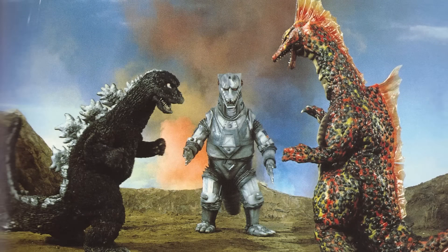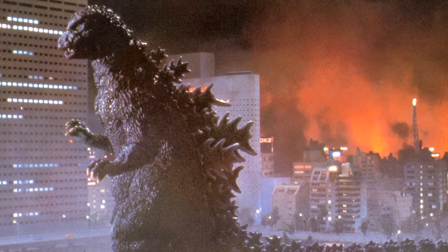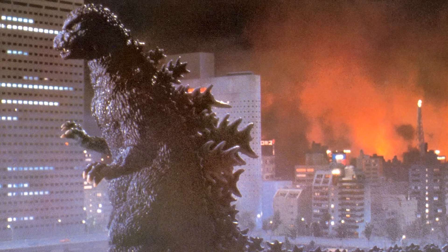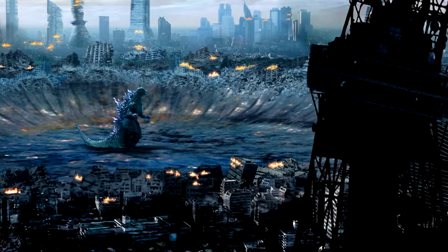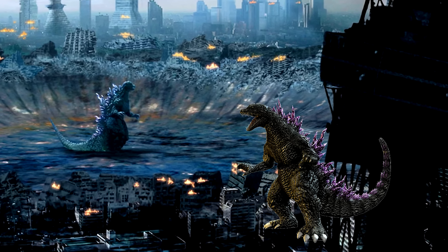He stayed at this height throughout the Showa era, but when he returned to the big screen in 1984, we got a much larger kaiju, this time coming in at over 80 meters or almost 263 feet tall. A few years later, we get an even larger Godzilla when he finally reaches 100 meters or almost 330 feet tall. 100 meters would be the pinnacle of intimidation for the big G, as up until 2014, we would see Godzilla go back and forth between the original 50 meters and then back up again to the towering 100 meter height.